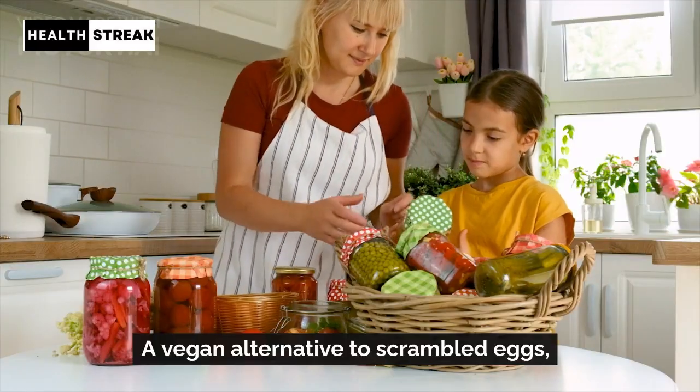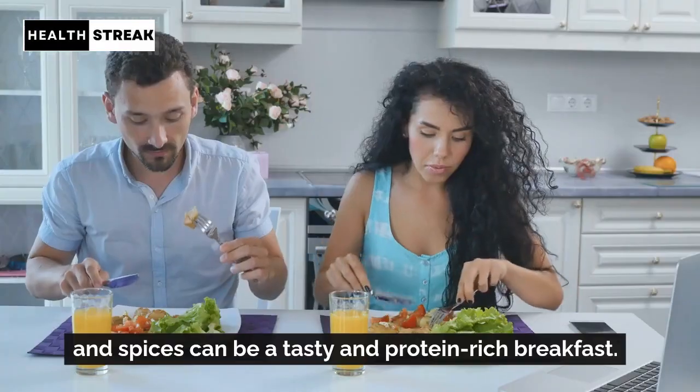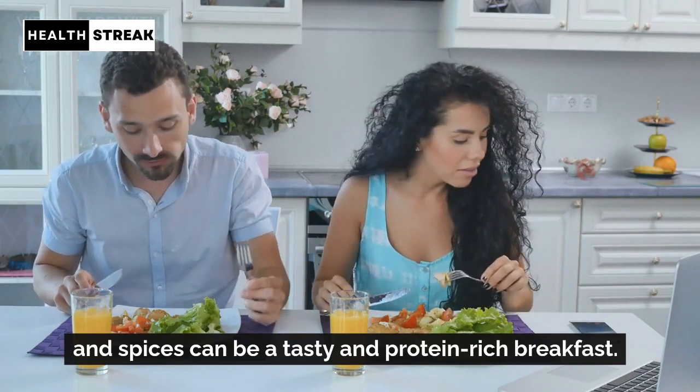Tofu scramble. A vegan alternative to scrambled eggs, tofu scramble seasoned with veggies and spices can be a tasty and protein-rich breakfast.